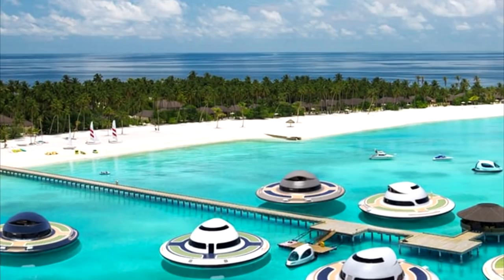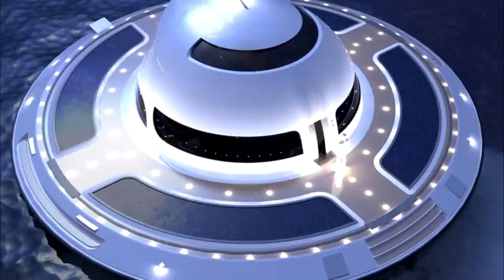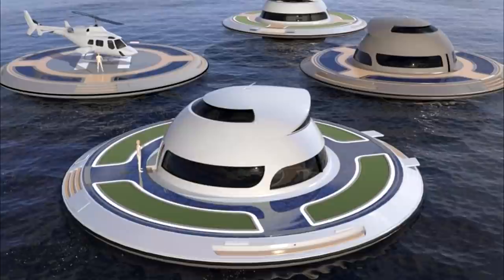Impressive glazing would let you check out the local sea life. Jet Capsule envisions the UFO 2.0 as having twin engines, producing a maximum speed of up to 9 knots — 16 kilometers per hour or 10 miles per hour — which is up from 3.5 knots.